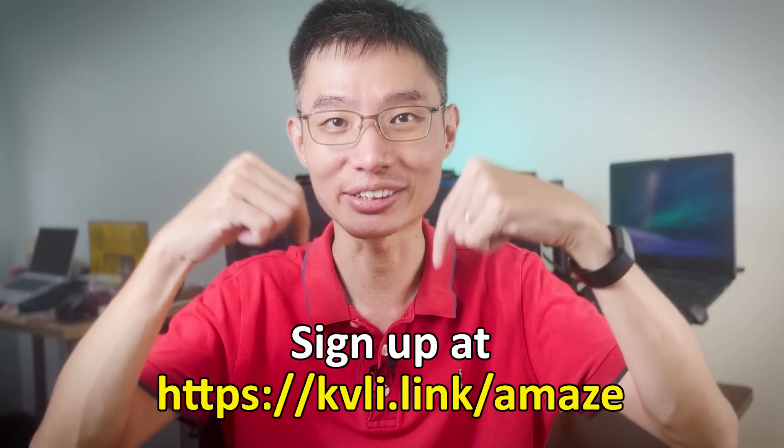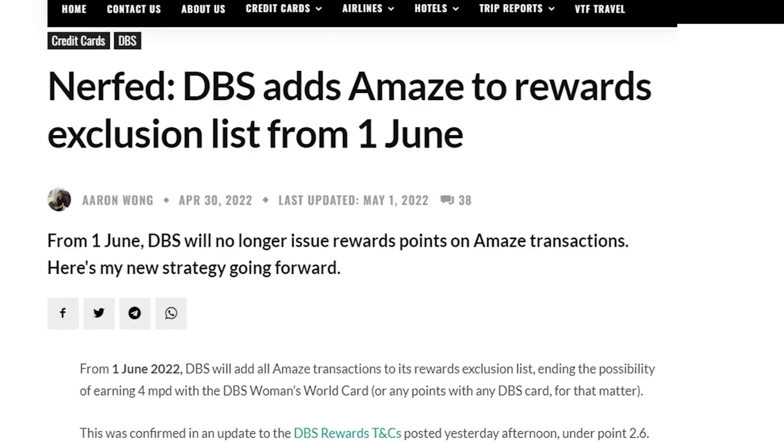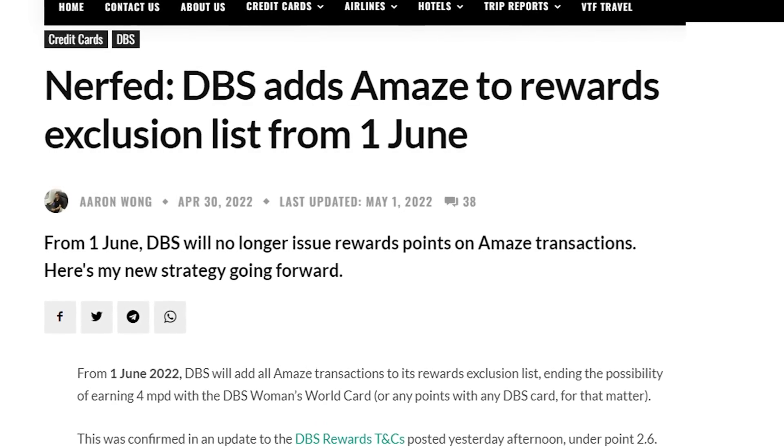The Amaze Card is a must-have if you're planning to use the Citi Rewards Card because it makes everything a lot simpler. Sign-up link is down below. Though let's hope Citibank doesn't suddenly exclude the Amaze Card like what DBS did a while back.